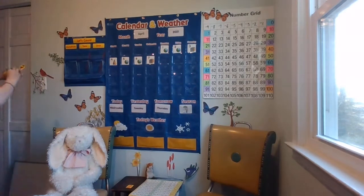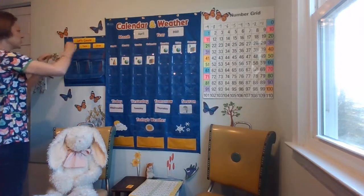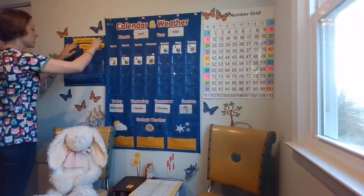Okay kindergartners, get ready — say this big number: 123. Look, it's one, two, three — 123. Let's put it up. We have 100, two tens, three ones.